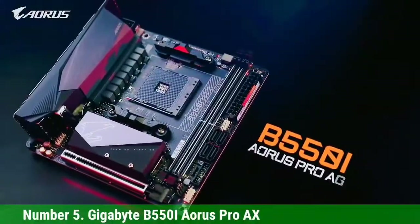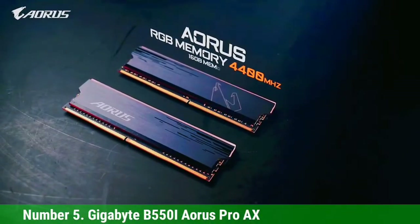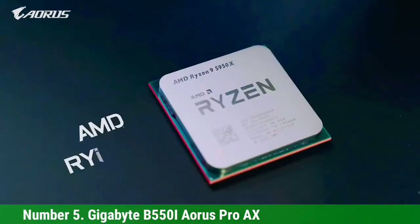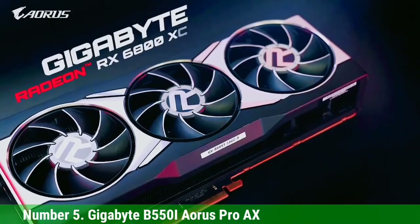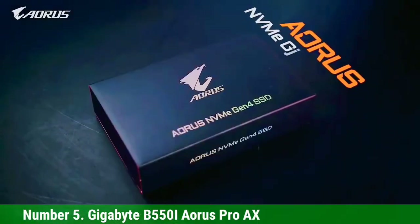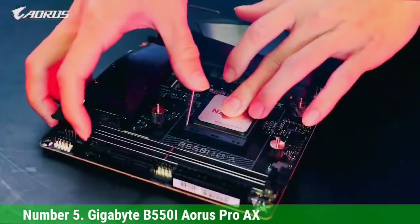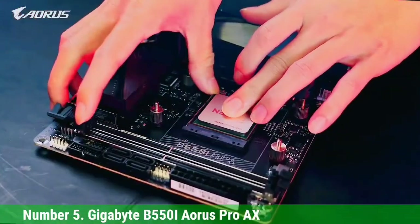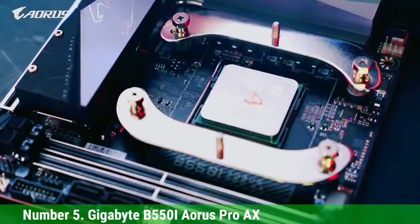Number 5, Gigabyte B550 IE Aorus Pro AX. The Gigabyte B550 IE Aorus Pro AX is a small motherboard that packs some serious power. It has an RGB strip on the side, which makes for an interesting design and clean look. The smaller footprint means there are only two DIMM slots, but if you want more than 16GB of RAM or want to install 32GB modules in your system, then this should be perfect.